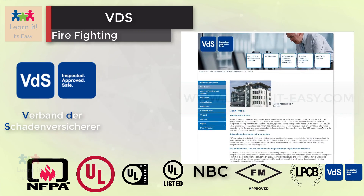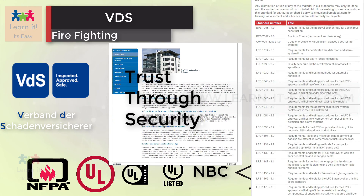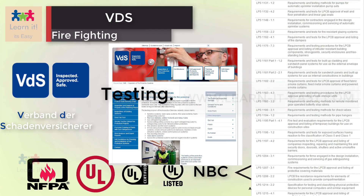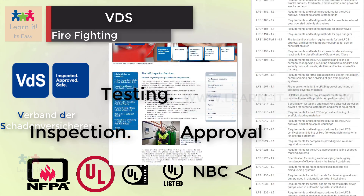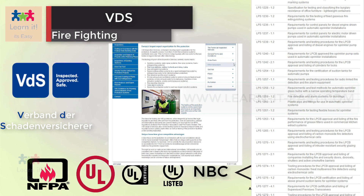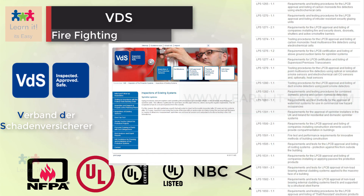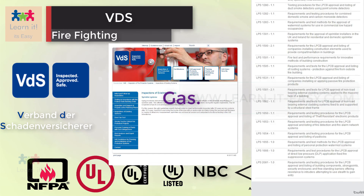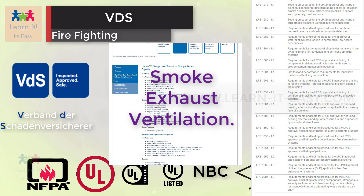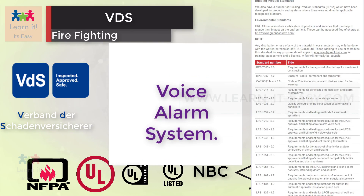VDS is short for the German word meaning 'trust through security.' It is a German standard for firefighting system testing, inspection, and approval for firefighting system components. Their inspection services include water, gas, and special extinguishing systems, fire detection and alarm systems, smoke exhaust ventilation systems, fire resisting closures, and voice alarm systems.